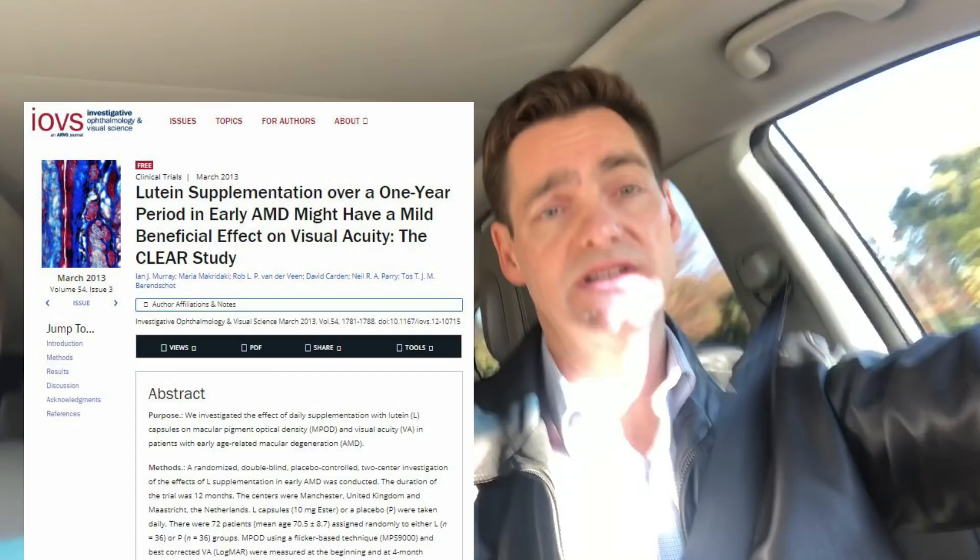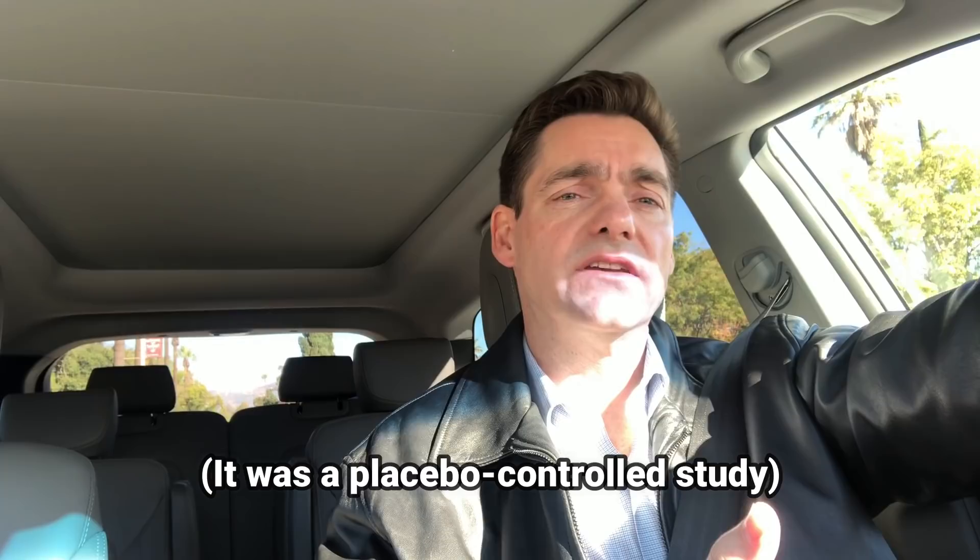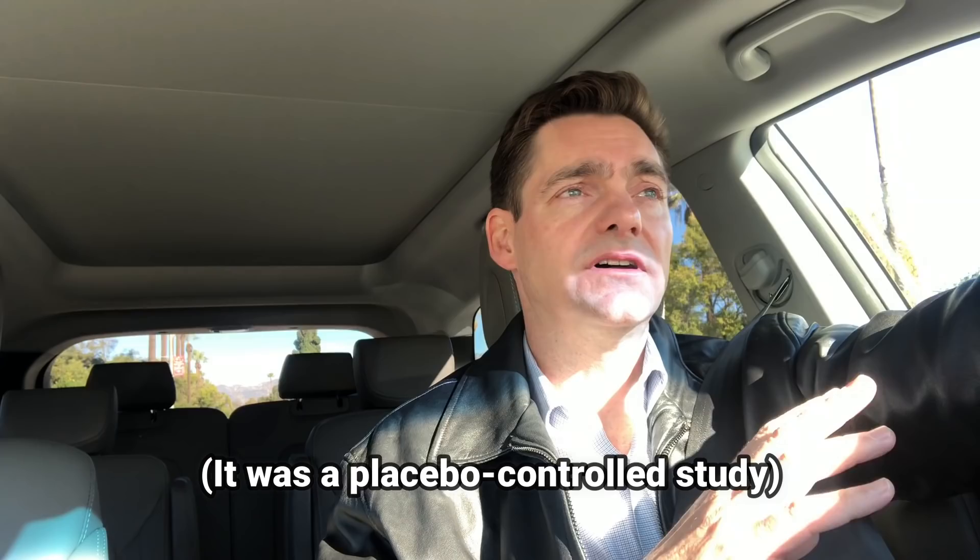In this study, patients were given lutein zeaxanthin, which is a naturally occurring substance found in vegetables, fruits, and importantly the retina. Half of the patients were given a placebo or no supplement, and the other half were given a lutein zeaxanthin supplement. After a month of taking the supplement, there was a noticeable improvement in those who took it. The nice thing about this is that lutein zeaxanthin is a relatively inexpensive supplement without many risks or side effects.